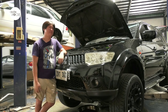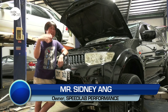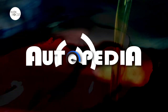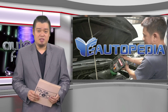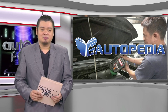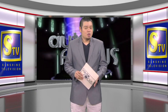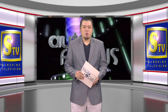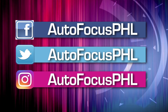That's our feature on Autopedia this week — taking care of your ride, made easier. And that's Autofocus this week. We hope you have found this edition of your Automobile Electronic Magazine informative as well as entertaining. You can also check us out on our Facebook, Twitter, and Instagram accounts. On behalf of my dad Butch Gamboa, this has been your host Ray-Lui Gamboa. Please stay safe and healthy.